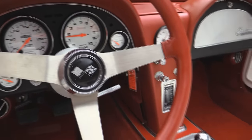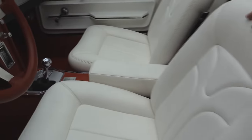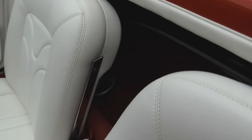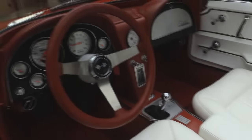They've upgraded all the gauges to AutoMeter gauges. She's got a five-speed Tremec in her. This ultra leather on the seats is awesome. You have some speakers mounted back there and actually a little bit of storage there. They've actually built an armrest between the two seats.